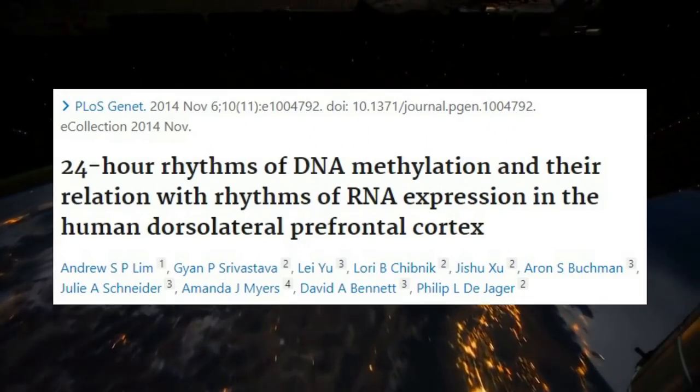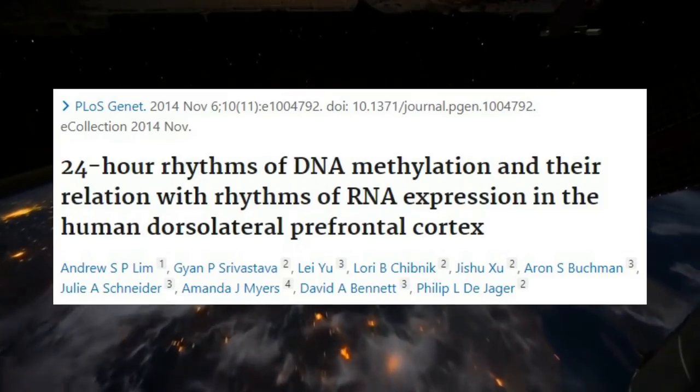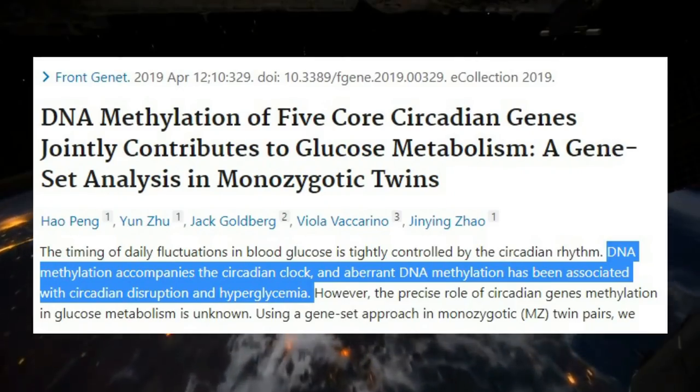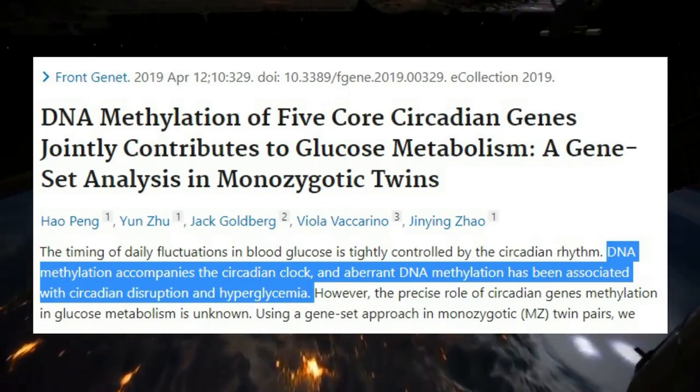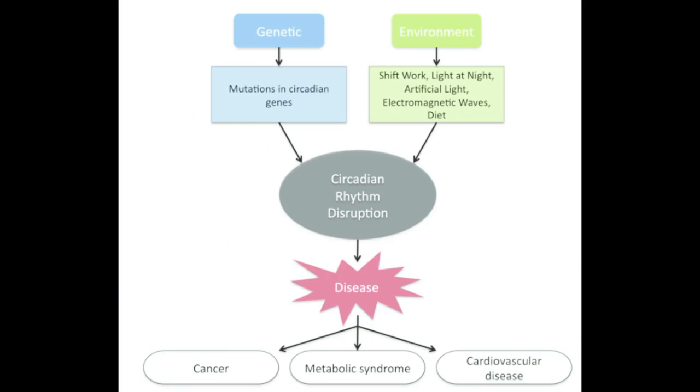Number one: circadian rhythm mismatches and shift work. DNA methylation has a 24-hour circadian rhythm that drives gene expression in the prefrontal cortex. Improper DNA methylation patterns have been associated with circadian rhythm disruption and high blood sugar levels. Circadian rhythm mismatches increase the risk of many diseases like Alzheimer's, obesity, hypertension, and cardiovascular disease.